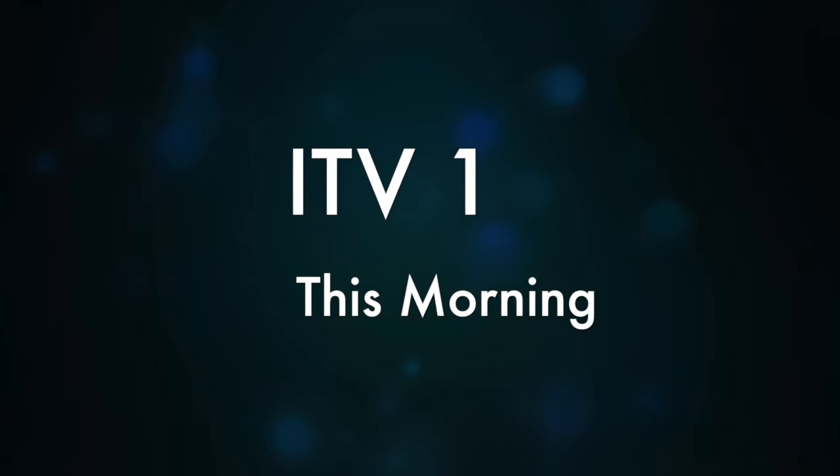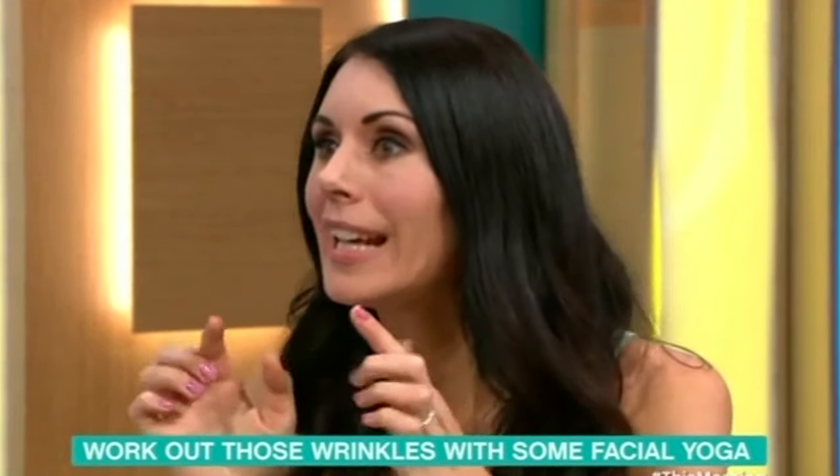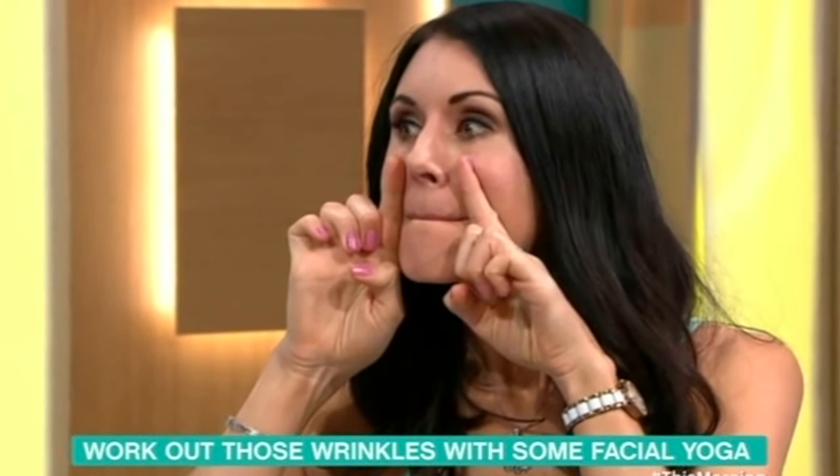If any lines are created in this area, use your fingers to smooth that area. Keep lifting upwards so you really feel the muscles working in the cheeks as the lip corners go up. Keep smoothing any creases with your fingers here. You should feel straight away how you're lifting the cheeks.